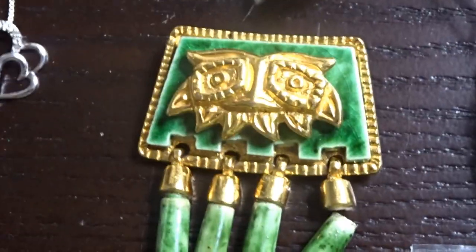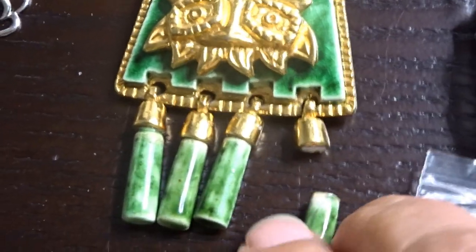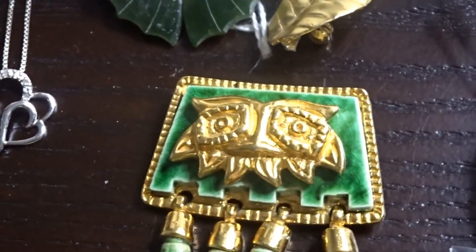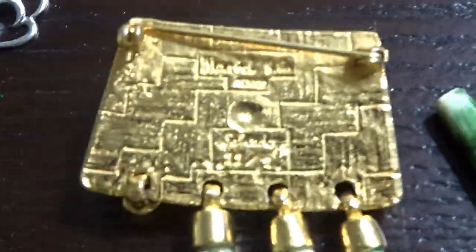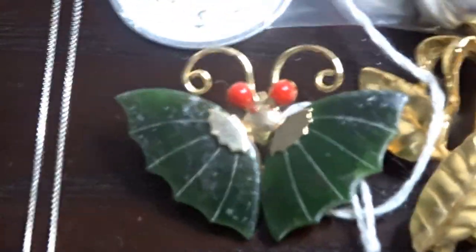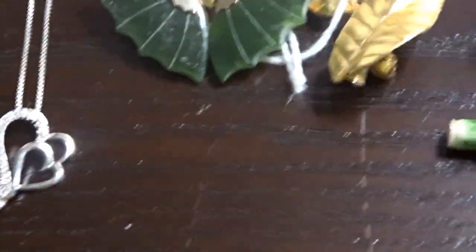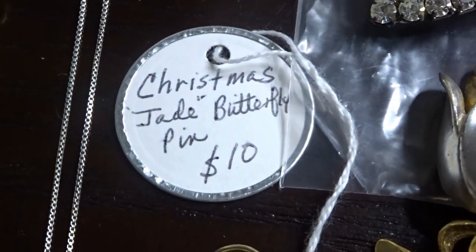Next to that I have a Salvador Teran made in Mexico, and the little ceramic piece is broken so I'll see if I can repair it - I would always disclose that. These are pretty collectible; I think this one might have been made in the 60s. It has all the marks on the back. Above that I have a jade and maybe coral brooch pin - the eyes might be coral. Originally marked $10, it says 'Christmas jade butterfly' - really pretty pin for 50 cents.